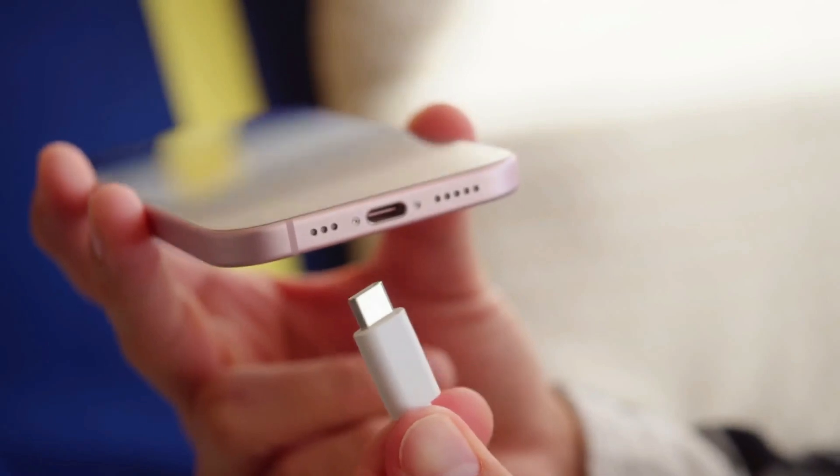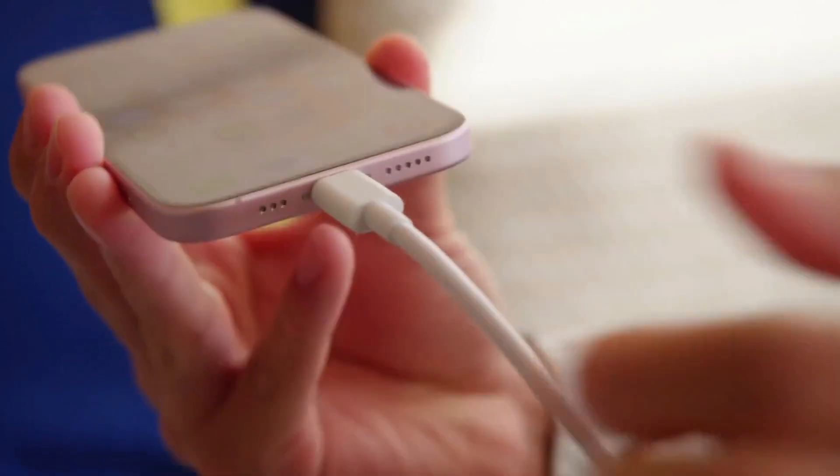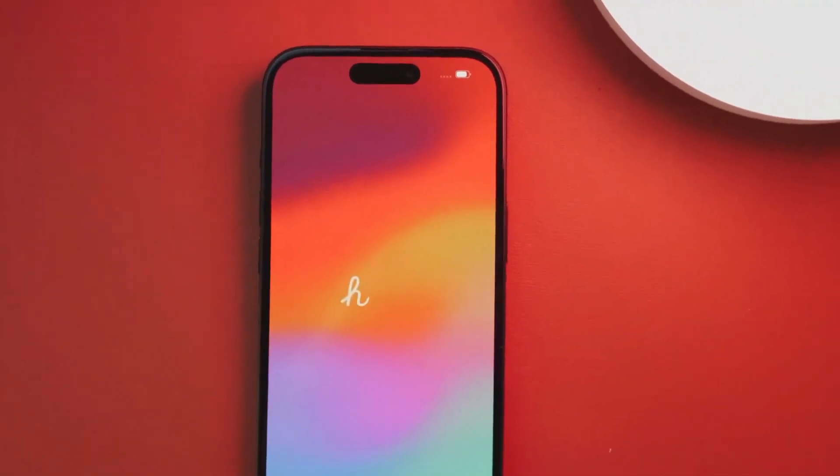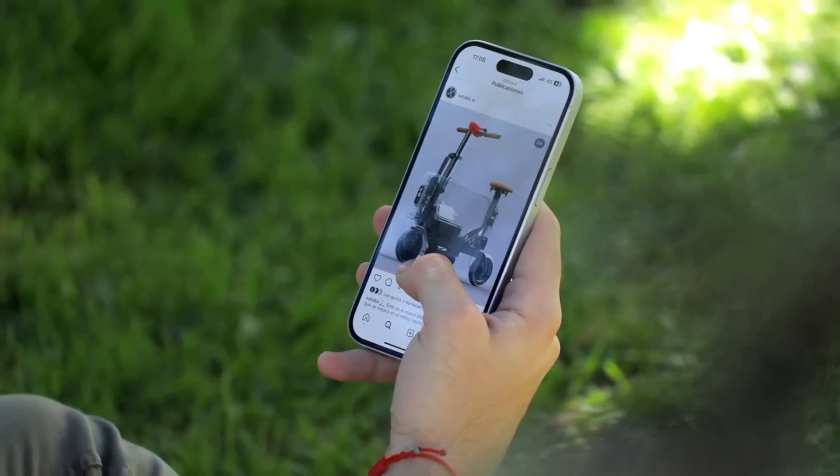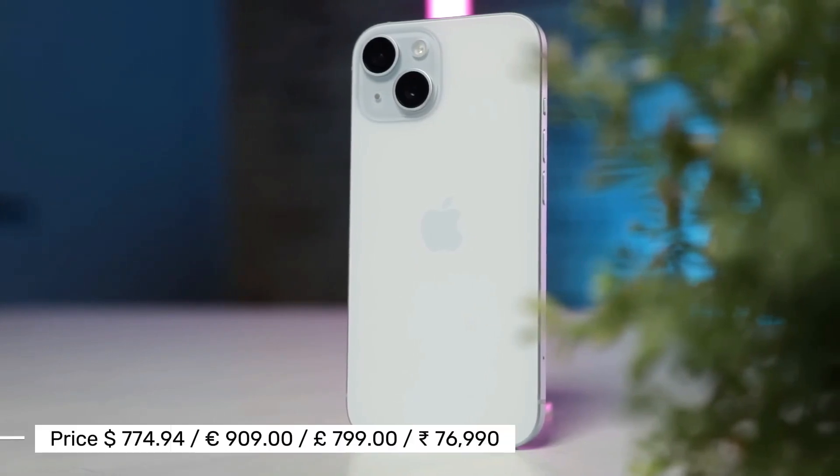The iPhone 15 charges pretty fast with a 20-watt power adapter — it takes about half an hour to fill it up. It also works with MagSafe wireless chargers, though it still uses USB-C, so there's no speed boost from that.